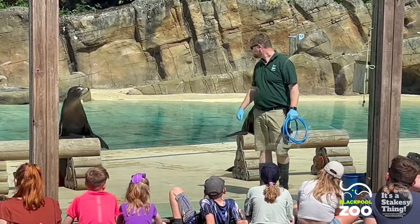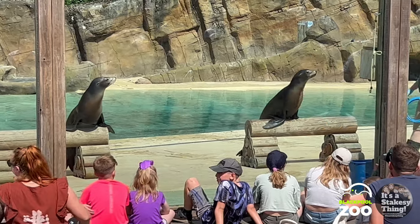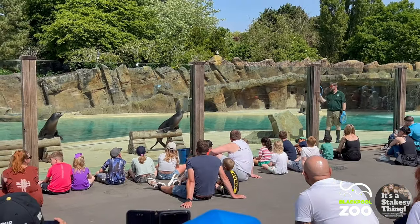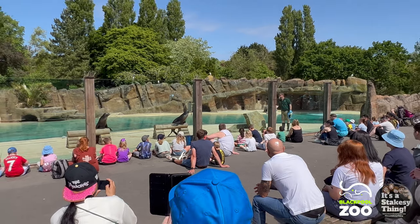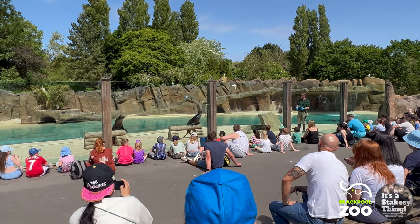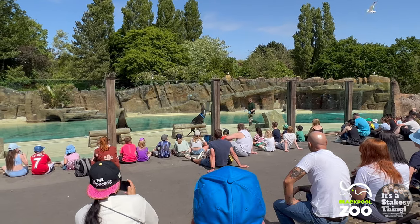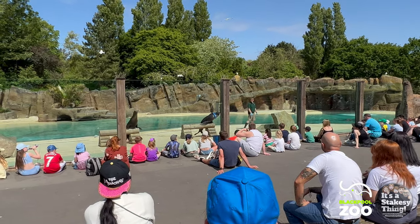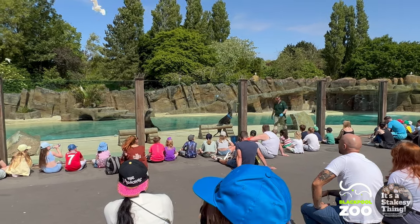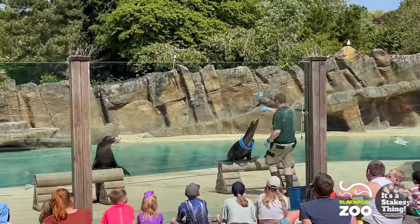Here at the zoo we also want to encourage as many natural abilities as possible. Out in the wild, sea lions hunt fish. There are no fish in our pool, but we can best replicate it using some props. Ruby is going to have some hoop props thrown towards her. It's a lovely sunny day, making it a little more difficult for her to see the hoops, but she can judge speed and distance just as she would with fish — moving that powerful, flexible neck to catch them. Let's give her a nice big round of applause for catching all three hoops!